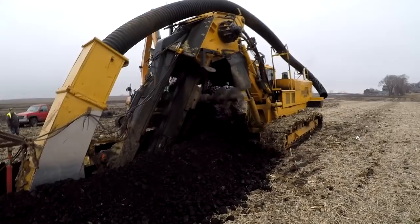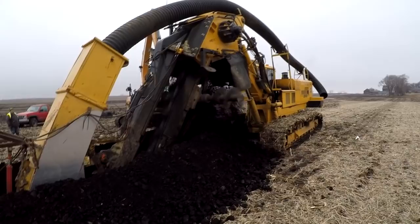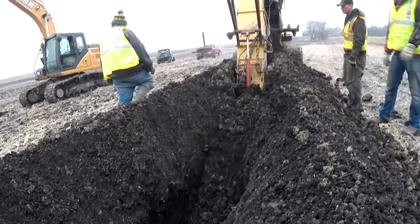When I first pulled up, they were using this trencher to plow in the 15-inch main tile at the bottom of the hill. This is the tile that will end up taking all of the water from the five basins that they're going to build.